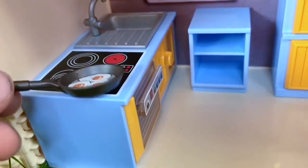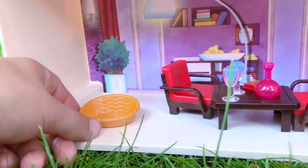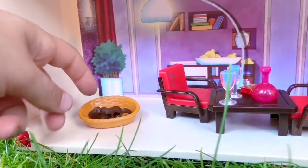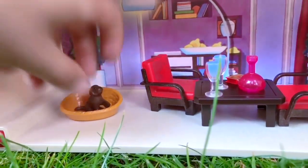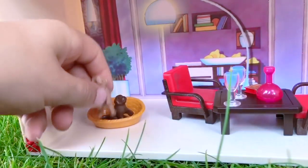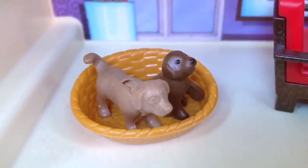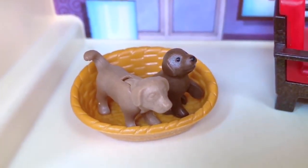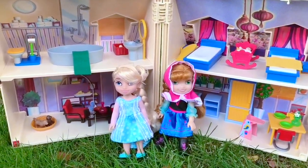We're frying up some eggs for breakfast. And there's a bed for the little Poppy dogs — there's Cocoa and Cream Puff. Woof woof! Now the dollhouse is complete and ready to play with, but first we have a surprise for Anna and Elsa.